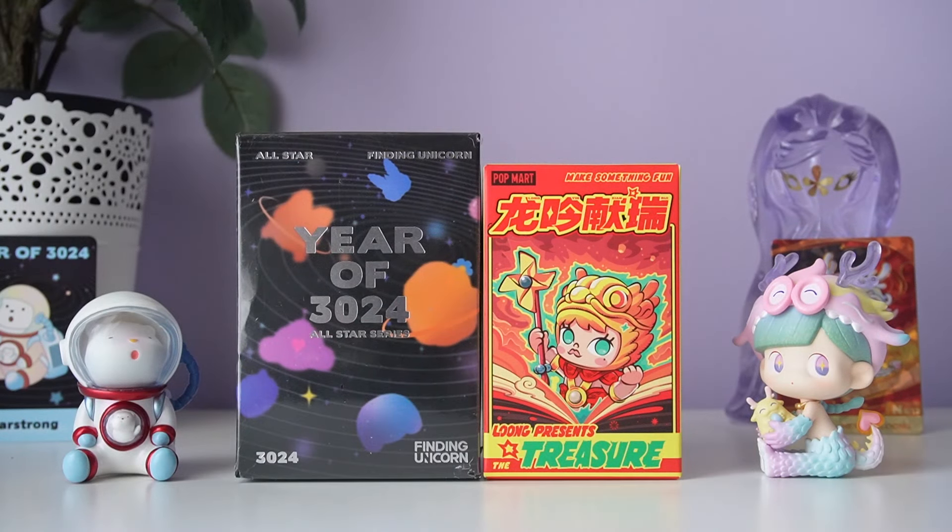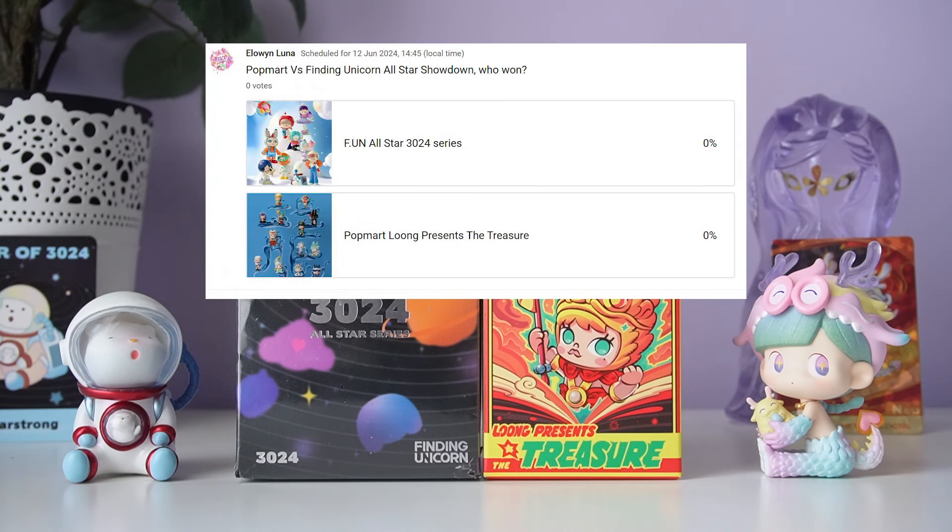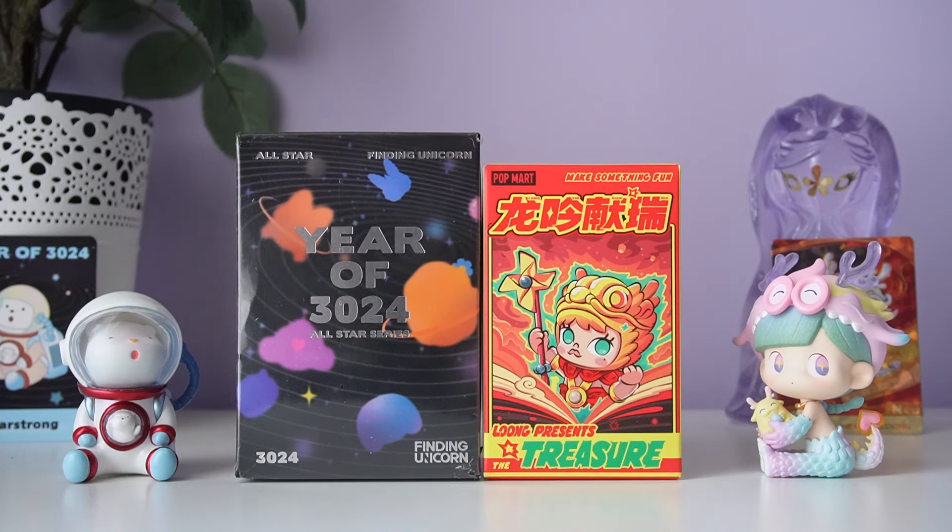And here's both of the figures for each series — it's up to you to decide who won. I really like both of these so I think I would have a hard time picking. Go ahead and leave a comment here and then head over to my community page and vote on your favorite series: Popmart's dragon theme or Finding Unicorn's futuristic space vibes. Make sure to come back tomorrow — I'll be opening up 30 mystery blind box figures. Can't wait to show you all of the cute designs and I hope you have a great day!